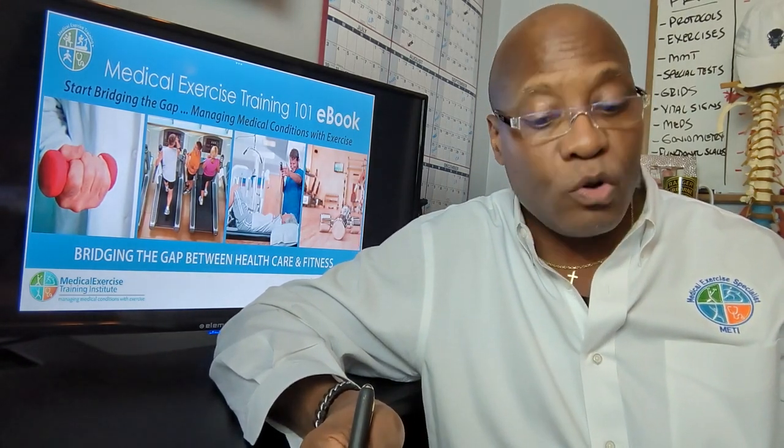Let me read a little bit to you with regard to our thoughts on this particular topic. There are several options for opening your MET clinic. Most of our medical exercise professionals start as solo practitioners. Generally, they run their MET practice out of their home, which means the majority of services are provided in the client's homes or fitness facilities in which the medical exercise specialist has a contractual relationship.